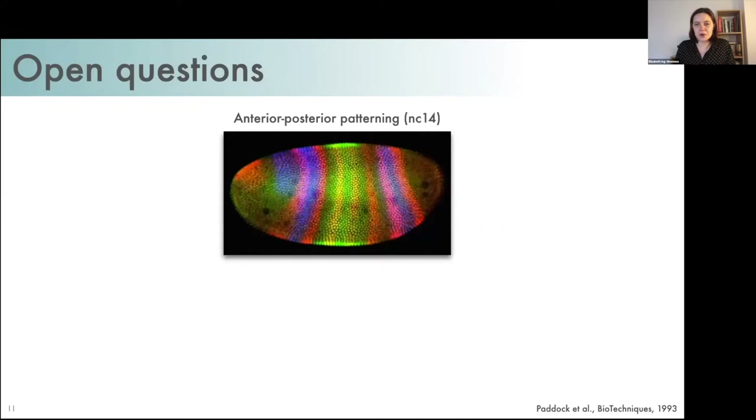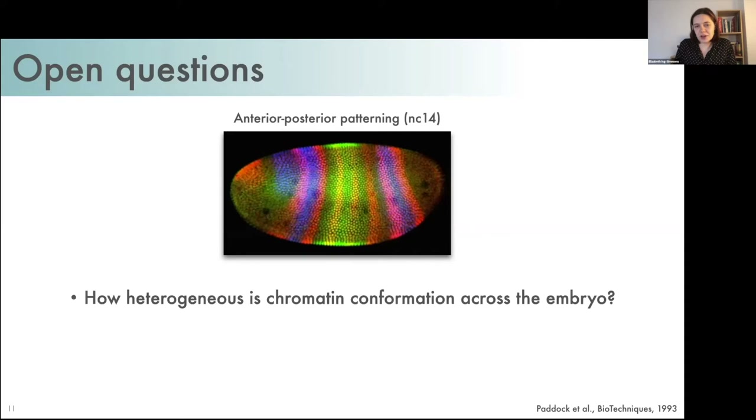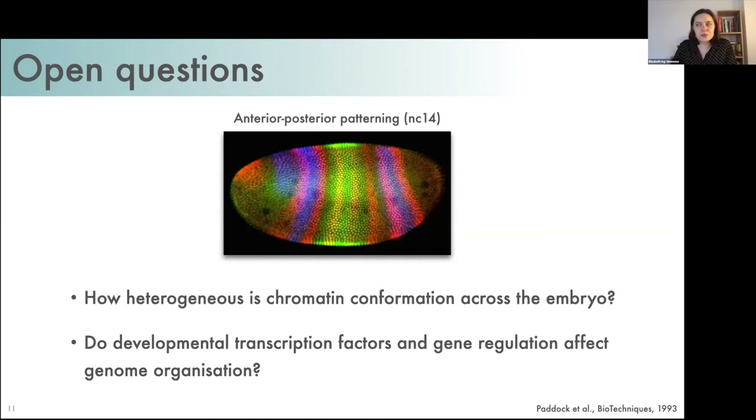This leads us to some questions that are still unresolved. We know that by nucleus cycle 14, due to patterning by maternally provided signals, many cell and tissue types within the embryo are already specified and genes are expressed in specific patterns. So given that gene expression is already heterogeneous across the embryo, how heterogeneous is the genome organization? And do gene regulatory processes affect this organization — for example, do transcription factors other than Zelda have the ability to affect domain organization?